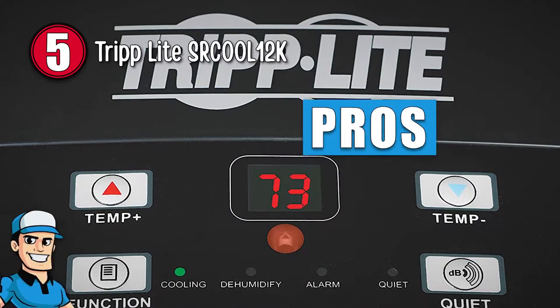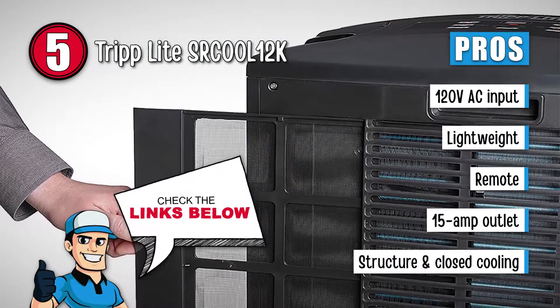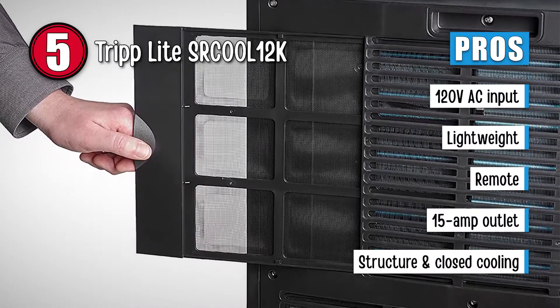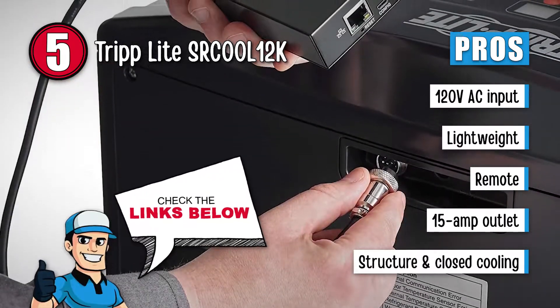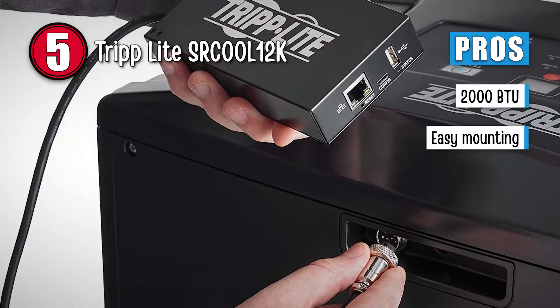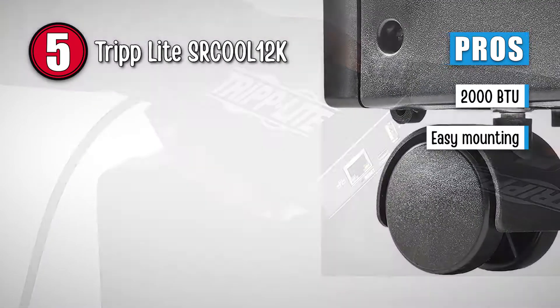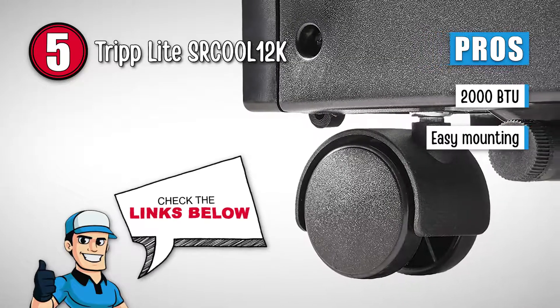Its pros are: it features a 112-volt AC input, it is very lightweight at 35 pounds, the SR-Cool can be operated by remote, it uses a standard 15-amp outlet, the structure and closed cooling save energy if you're using a generator, it has a 12,000 BTU rating making it perfect for a 5- or 6-person tent, and it can be mounted through the tent windows or luggage door by setting it on a case or sturdy box.